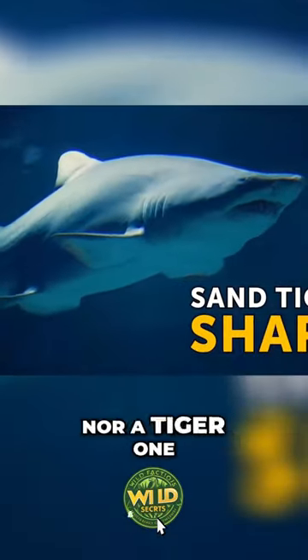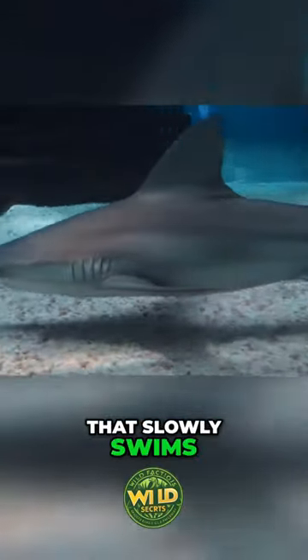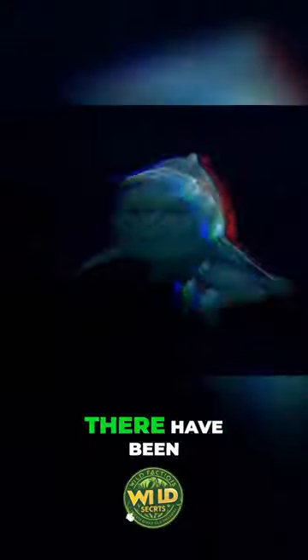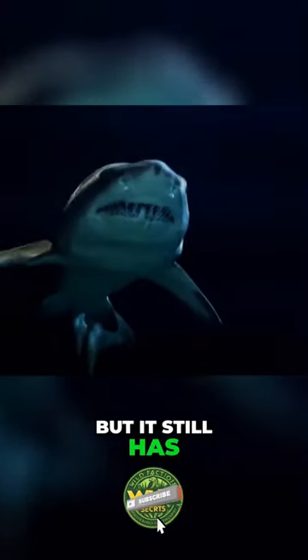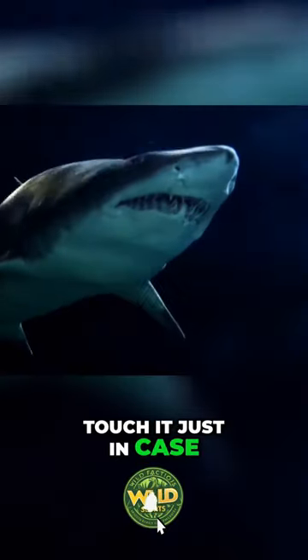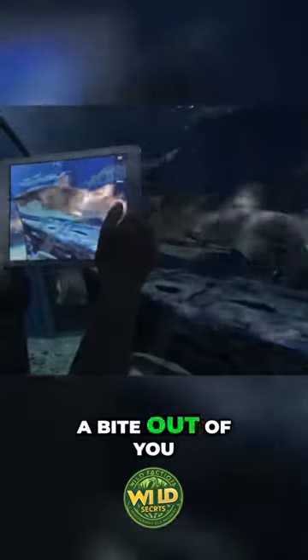Neither a sand nor a tiger one. It's a vulnerable fish-eating shark that slowly swims in the seas and chases its prey from time to time. There have been no reports of it ever attacking humans, but it still has rows of sharp teeth. So don't try to touch it just in case. It may seem placid, but you don't want it to get a bite out of you, do you?